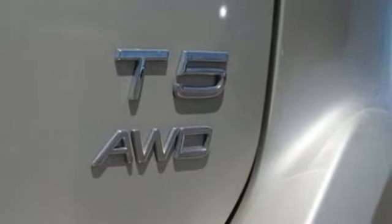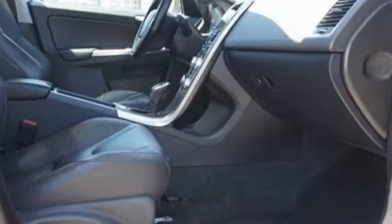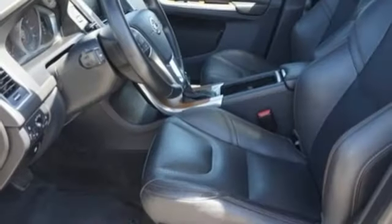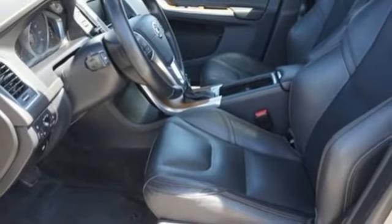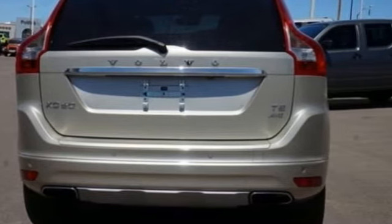By combining the smooth ride with the supreme aerodynamics and fuel-efficient 8-speed geartronic automatic transmission, this XC60 is also committed to fewer stops at the pump. Enjoy the effortless luxury of the leather power front seats with driver-side memory and Sensus navigation with map care.